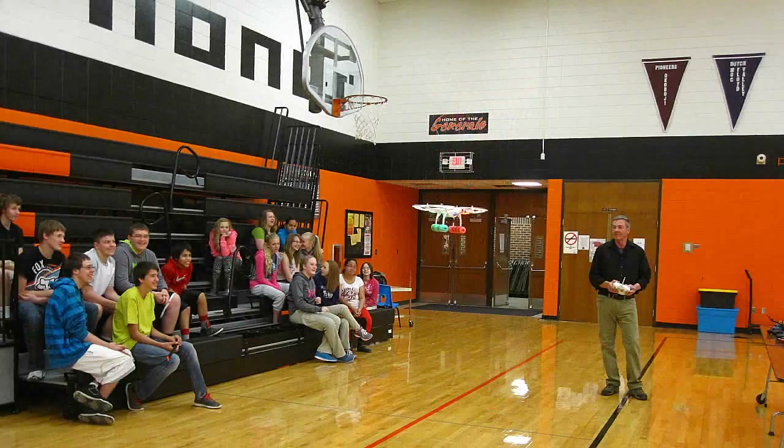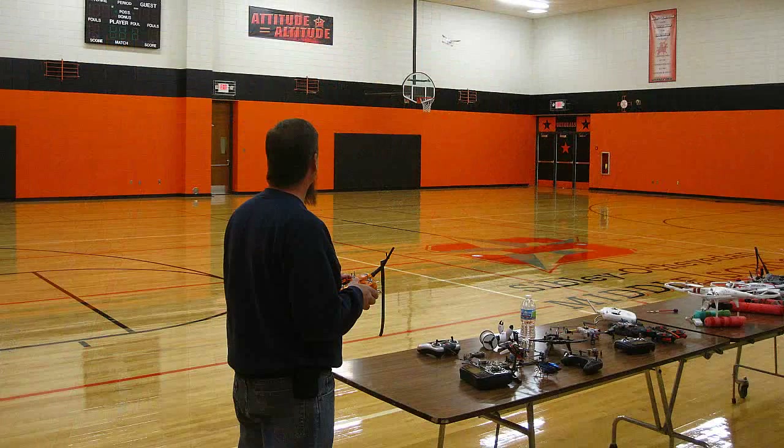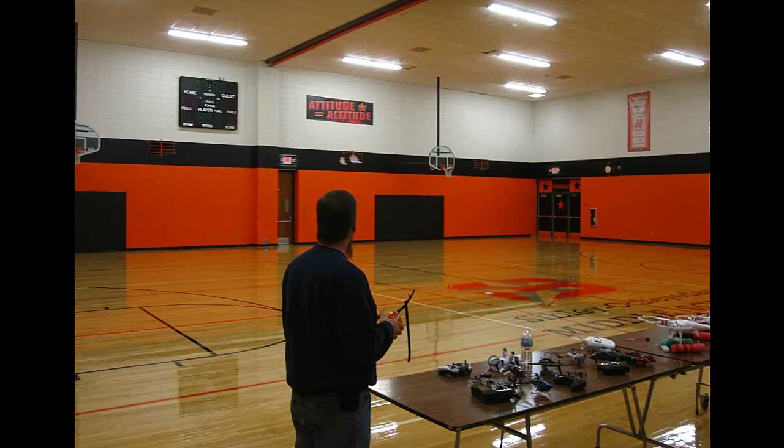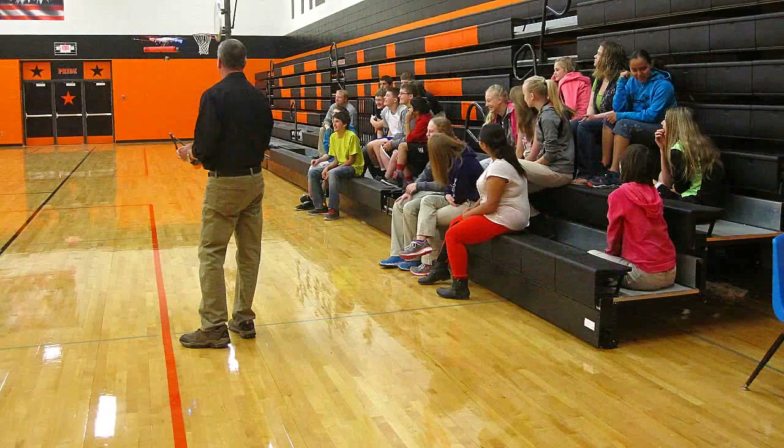What you're seeing are stills of each of the classes, and video from the DJI Phantom carrying a Garmin VIRB camera, and the Blade 350 carrying a GoPro on my retractable camera arm. We all had fun, and the students were great. So sit back and enjoy the highlights of all three classes.